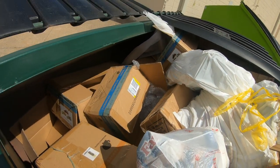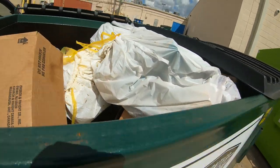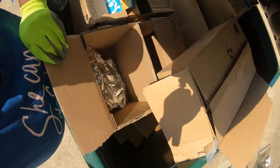What's in here? Foxes. And maggots. Gross. Empty boxes, y'all.